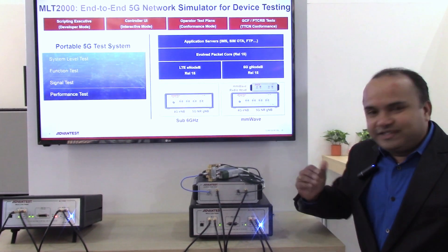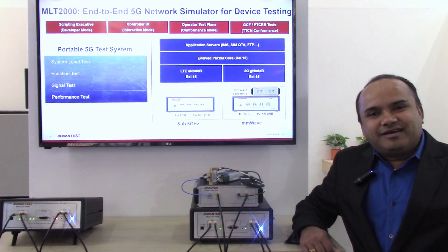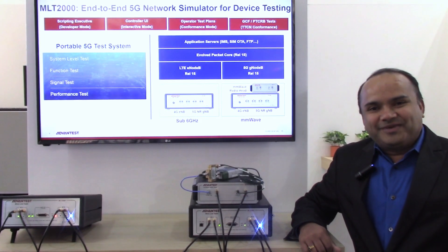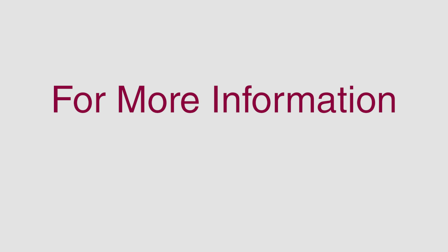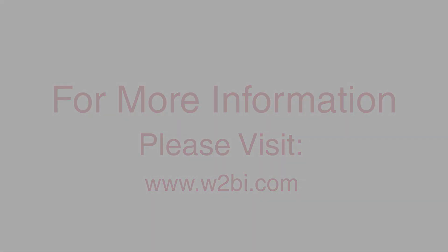Again, launching MLT2000, a true transceiver, great for NSA testing. Thank you. We'll see you next time.